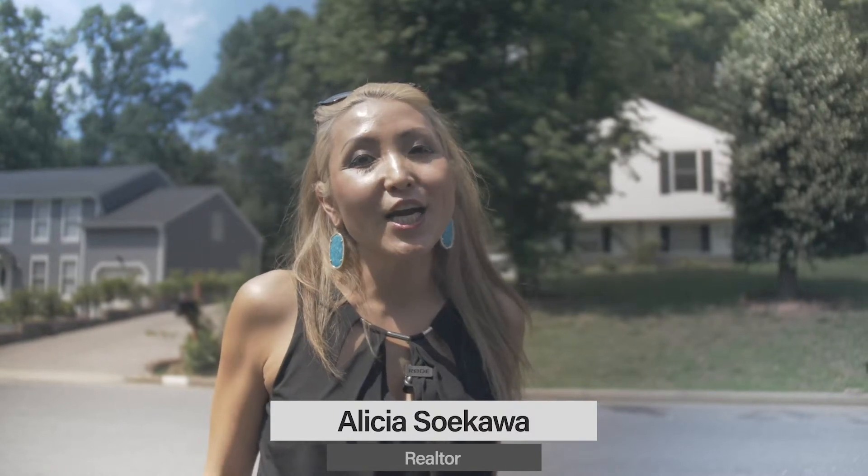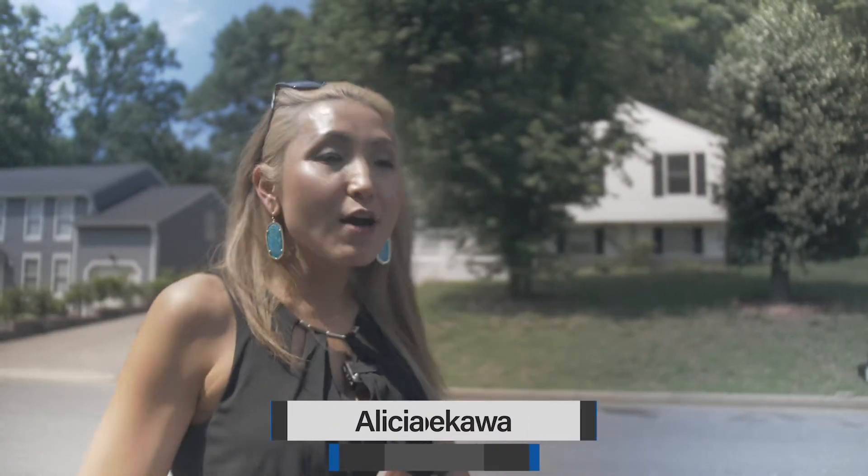Hey guys, it's Alisha Soekawa at Alisha & Company with Long & Foster. Today is closing day for one of my first-time home buyers. We are at their beautiful home to do their final walkthrough, see what their experience is like, and then head to the closing table at Safe Harbor Title Company. It's the final step and the best part of the whole home buying process.